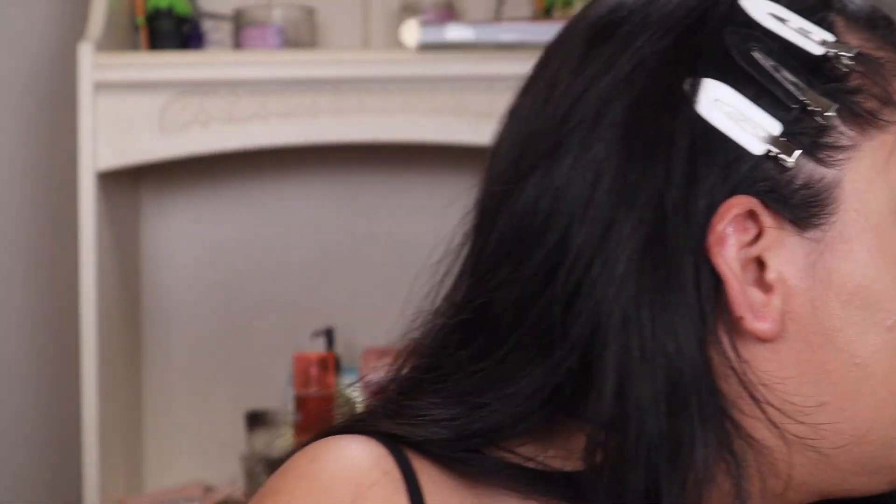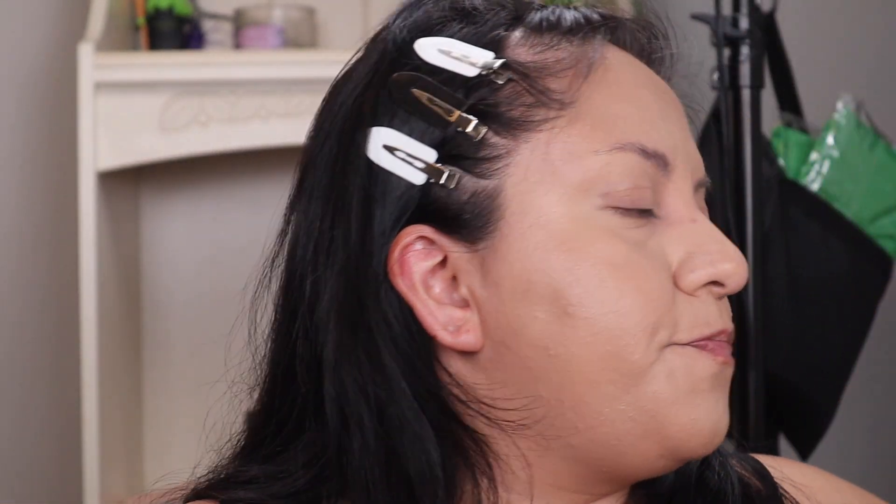Now I'm going to apply my go-to powder — the Huda Beauty powder. I feel like it does make my makeup last longer. I'm just going to focus on my under-eyes for now.